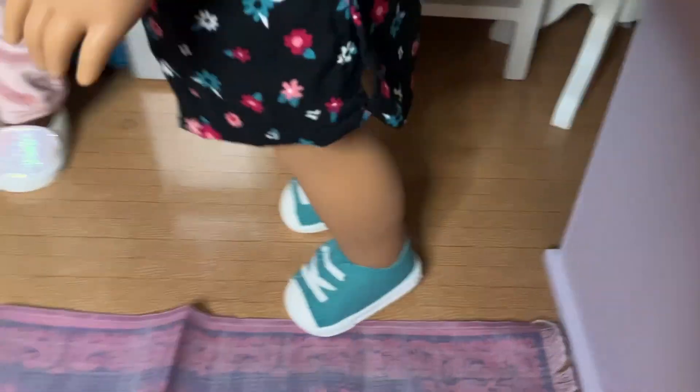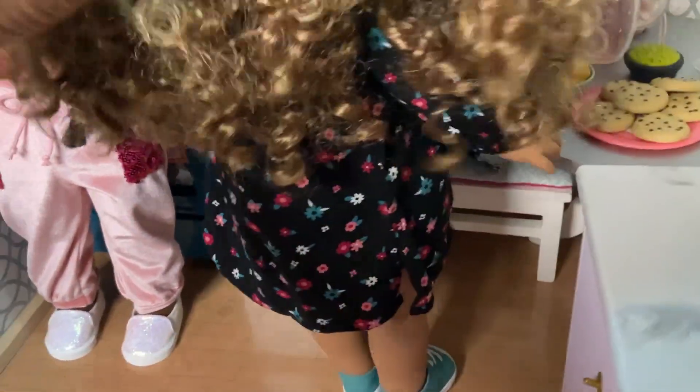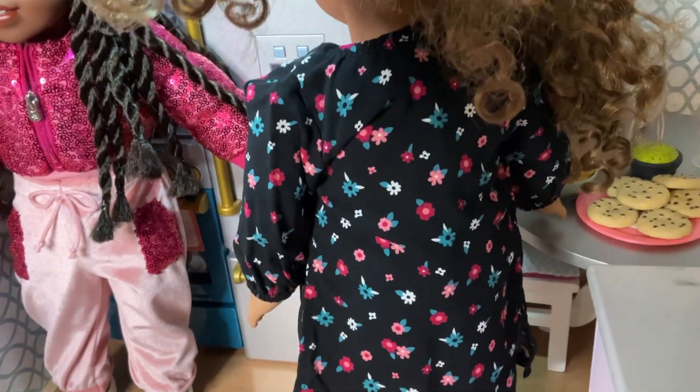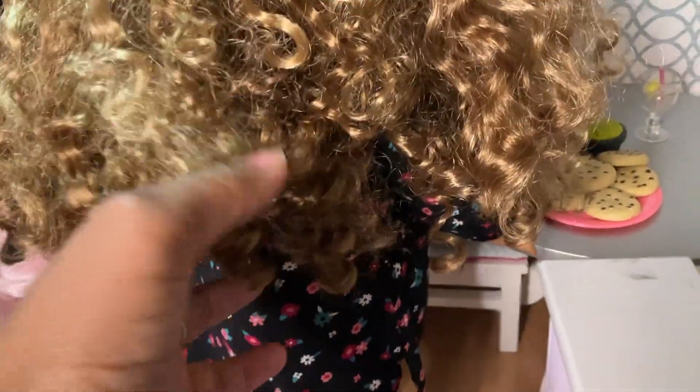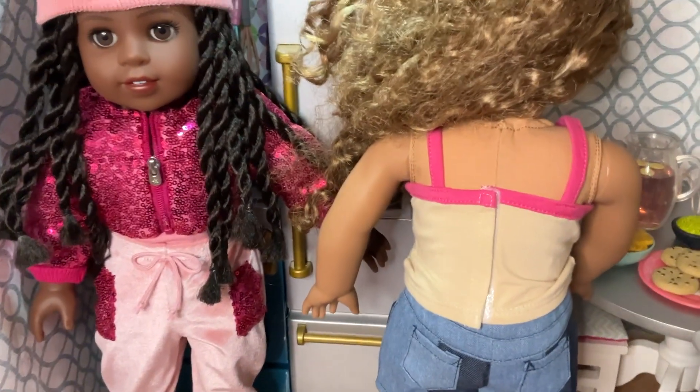And then I will turn her around. I'm doing this with one hand today — no tripod. Moving her beautiful hair out of the way. You can't see much; it's just the back of the little jacket. And then I will take the jacket off so you can see her actual outfit. We take the floral duster off.